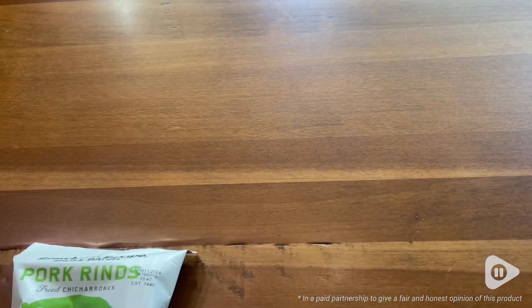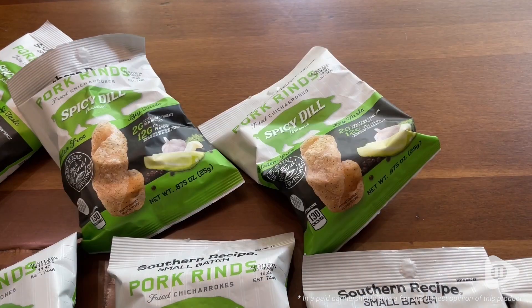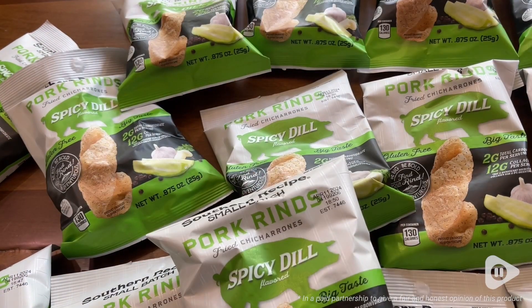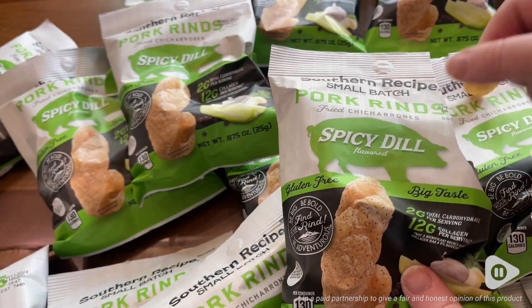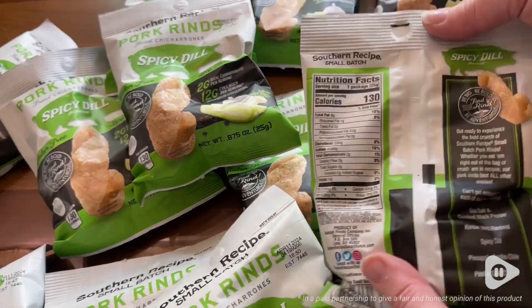These are the Southern Recipe Spicy Dill Pork Rinds, or chicharrones. These are the perfect snack if you're looking for something crunchy, tasty, a little bit of zing, a little bit of spice, and super low carb. In fact, they only have two carbs per serving.